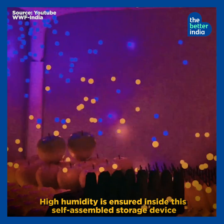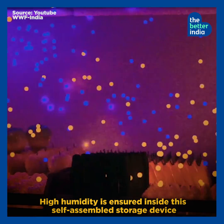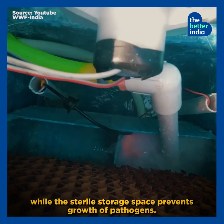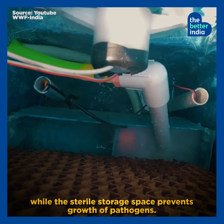High humidity is ensured inside the self-assembled storage device to maintain and prevent loss of weight of the harvest, while the sterile storage space prevents growth of pathogens.